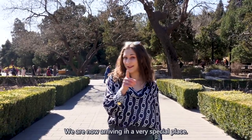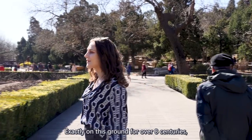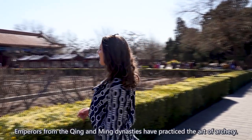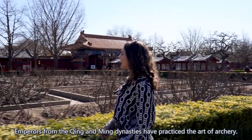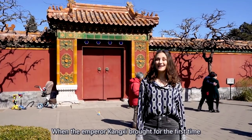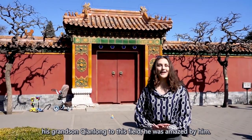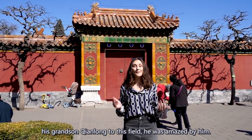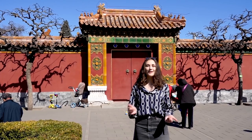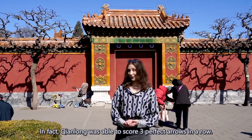We are now arriving in a very special place. Exactly on this ground for over 8 centuries, emperors from the Qing and Ming dynasty have practiced the art of archery. When Emperor Kangxi brought his grandson Qianlong to this field for the first time, he was amazed by the amazing skills of his grandson. In fact, Qianlong was able to score 3 perfect arrows in a row.